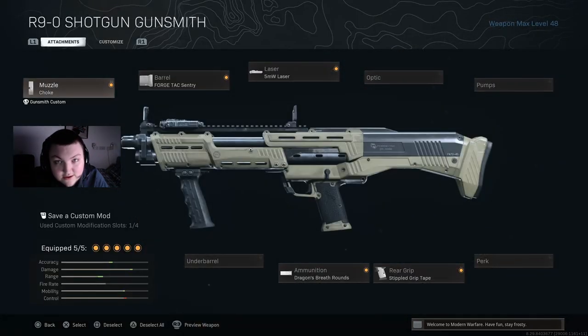So my next class setup is the exact same as the previous one but with the RNN shotgun. Here are the attachments: Choke, 4 stack sentry, 5 milliwatt laser, Dragon's Breath, and Stippled.